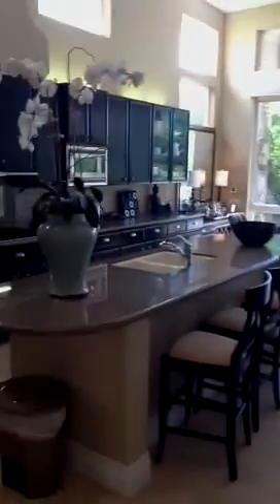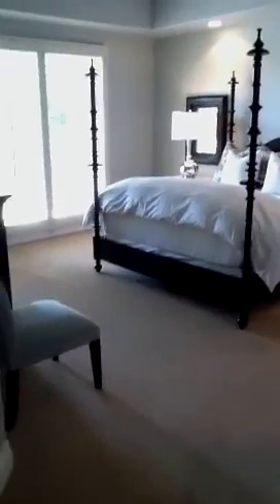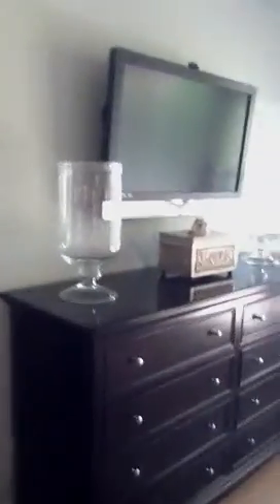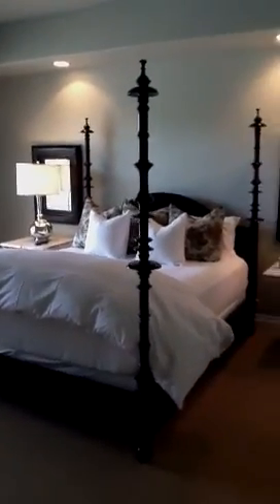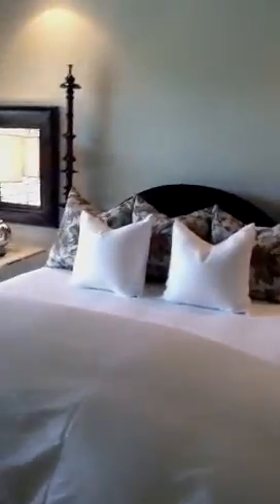Upon leaving this incredible great room, we enter into the master suite, which is on the golf course side. Again, taking advantage of the amazing views that this home's location has to offer. Flat screen TV, gorgeous four poster bed, stunning side tables — replicas of 19th century French pieces.